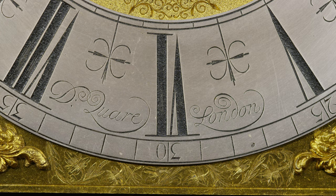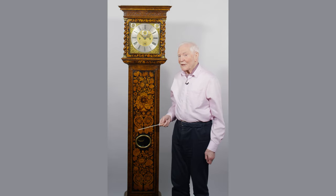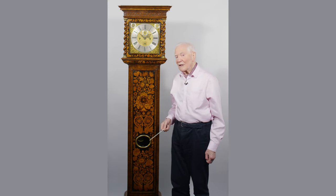This is a very fine clock made by Daniel Quare in about 1690, and it's a month-going clock. Eight-day clocks were obviously less expensive and much more common, so a month-going clock is a rarity in itself.